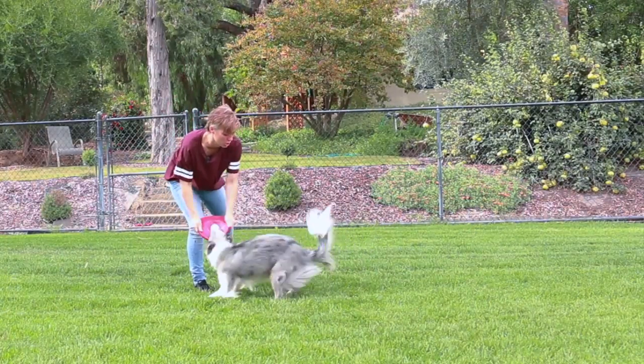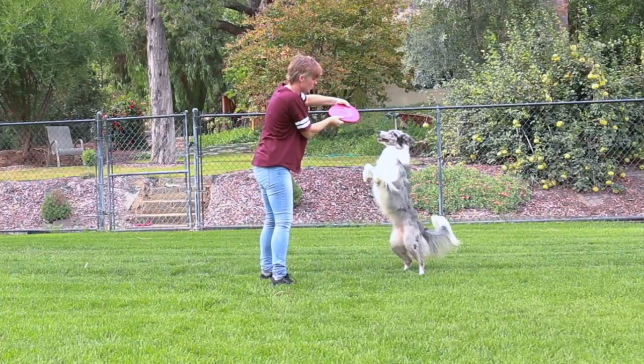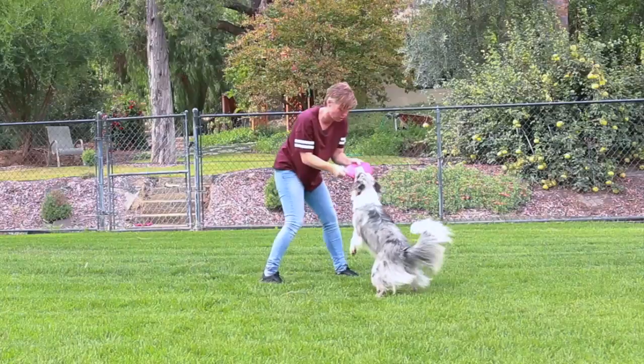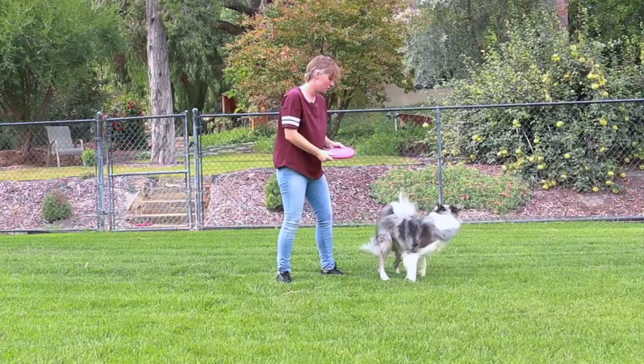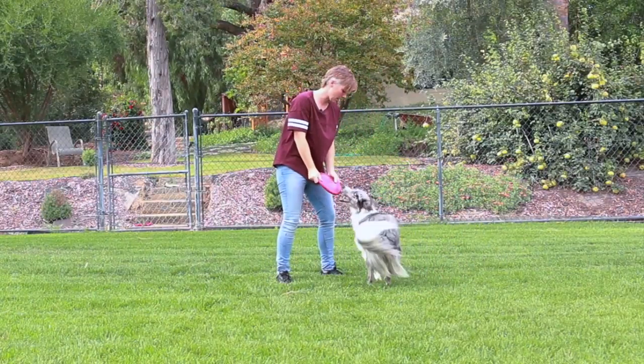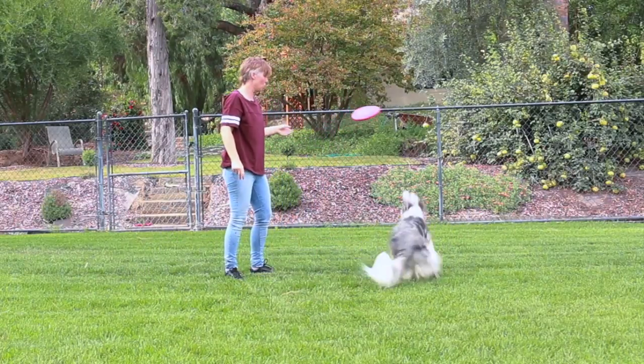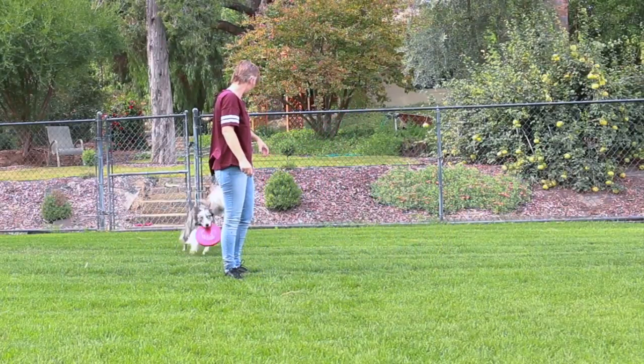Are you ready? Get it! Drop! Get it! Drop! Legs! Get it! Drop! Twirl! Get it! Drop! Go around! Boo! Bring! Drop!